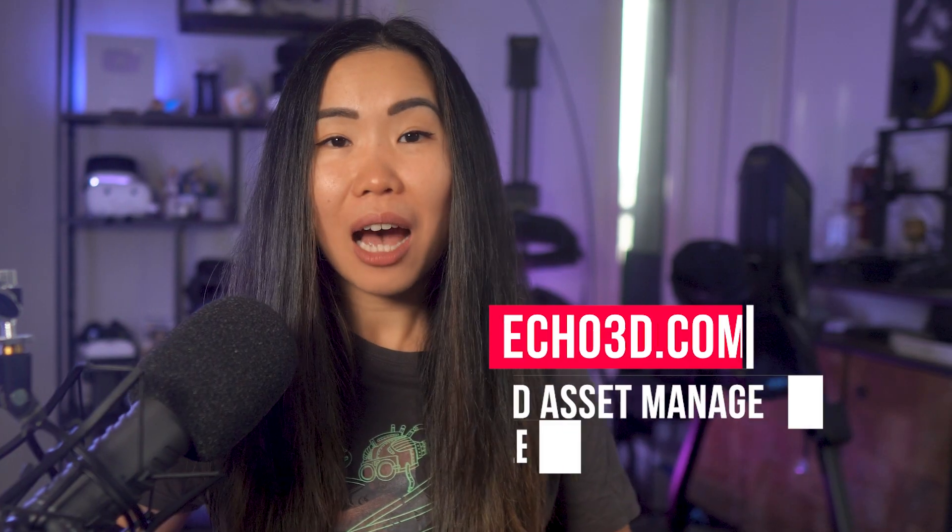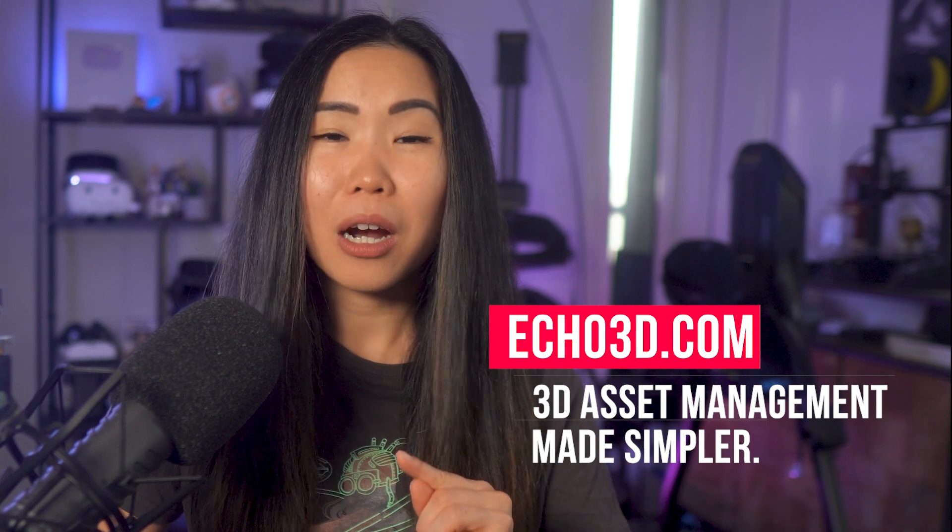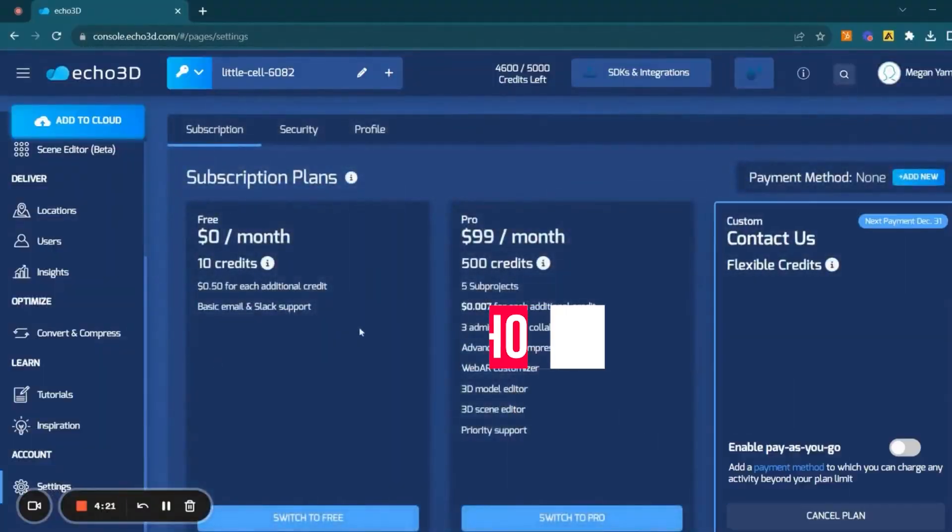Visit Echo3D.com for a 7-day free trial, no credit card required. And if you like it, their Pro plan is just $99 a month. Click the link below!